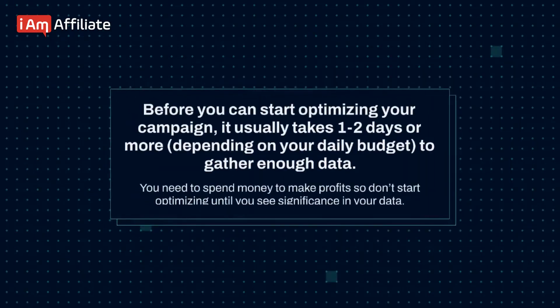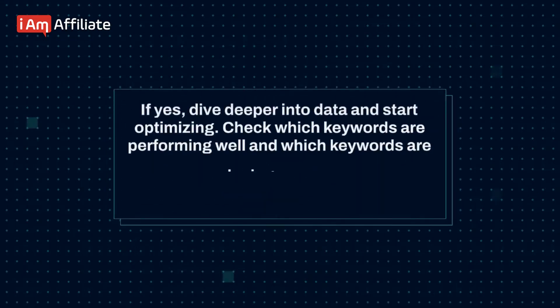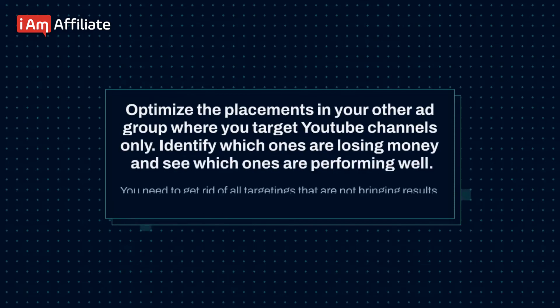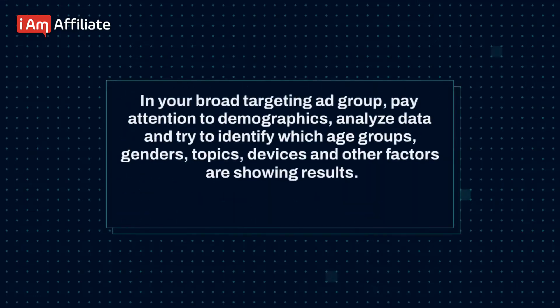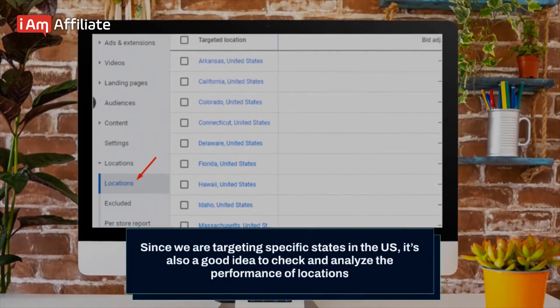Before you can start optimizing your campaign, it usually takes one to two days or more depending on your daily budget to gather enough data. You need to spend money to make profits, so don't start optimizing until you see significance in your data. If you started with separate ad groups and different targeting methods, check which group is doing better. If you see a significant sign that one group is outperforming the others, dive deeper into the data and start optimizing. Check which keywords are performing well and which are losing money. Slowly try to get rid of all the bad keywords until you end up targeting the top ones only. Optimize the placements in your other ad group where you target YouTube channels — identify which ones are losing money and which are performing well. In your broad targeting ad group, pay attention to demographics: analyze data and try to identify which age groups, genders, topics, devices, and other factors are showing results. Slowly cut the bad performing segments and exclude the ones that are spending money without getting conversions.